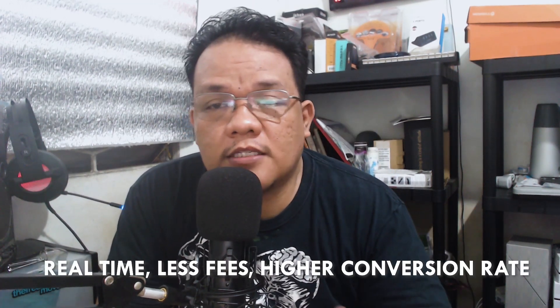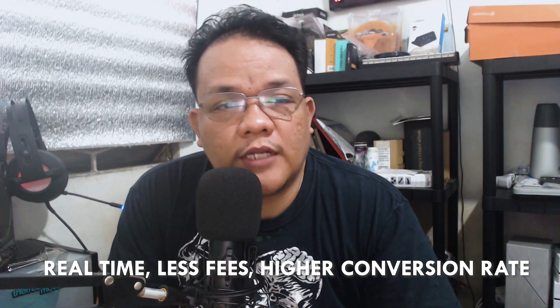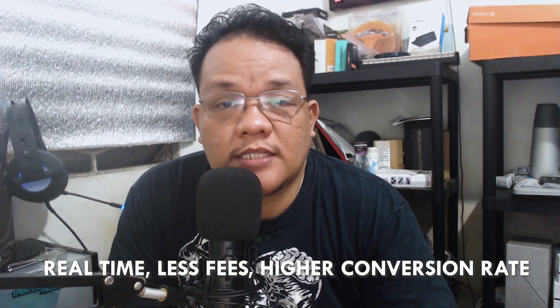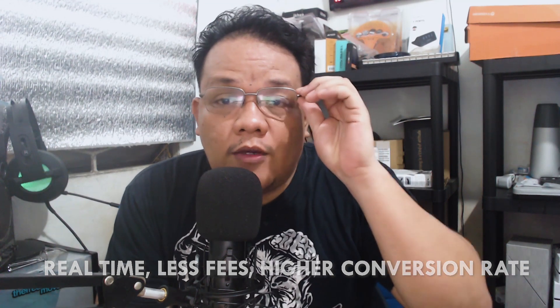In this manner, nakukuha ko yung payments ko from my clients in real time, less fees, and high conversion rates. This really helped me so much, especially through these times of crisis. I really hope na makatulong din ito sa inyo. You can try this and I would like to hear feedback from you — please, if you try this in your account, share your experience in the comment section.